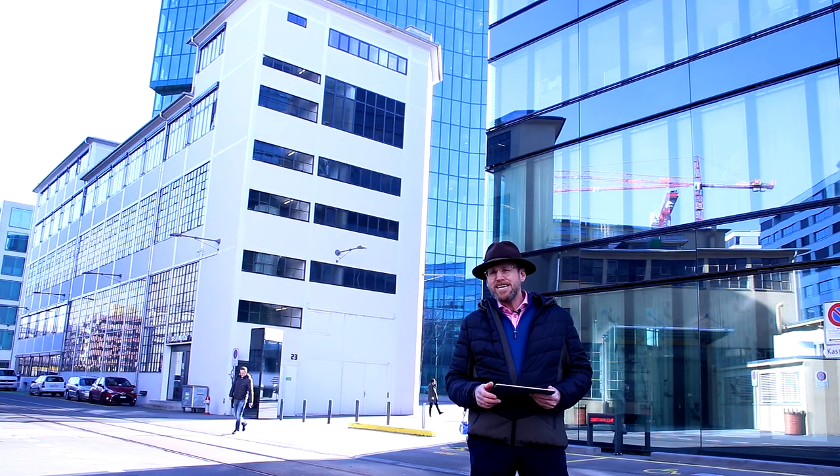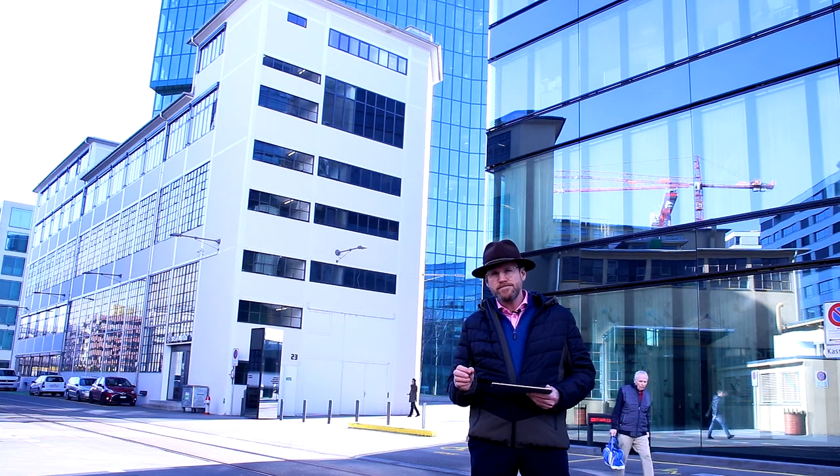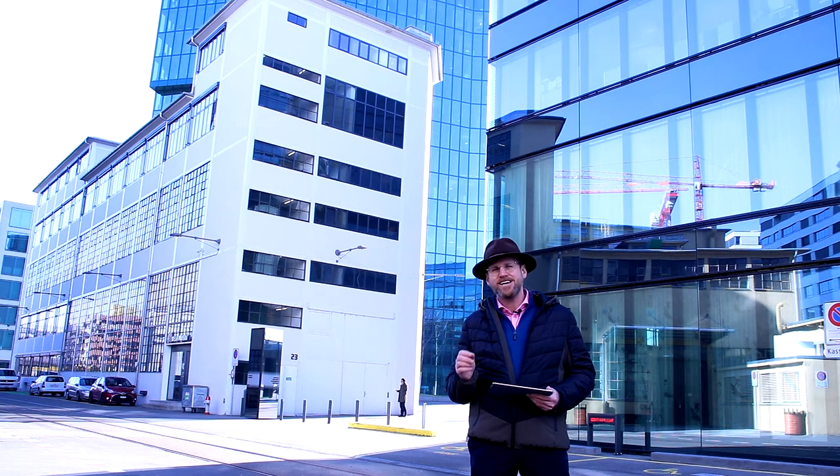What does this mean for you as an investor? Stay calm, look at the ranks, and look at the facts. Start buying when everybody else is selling.